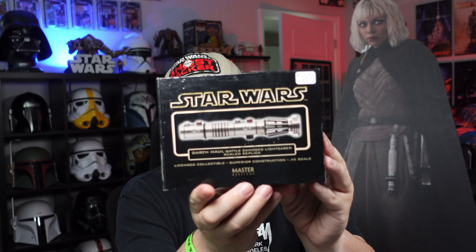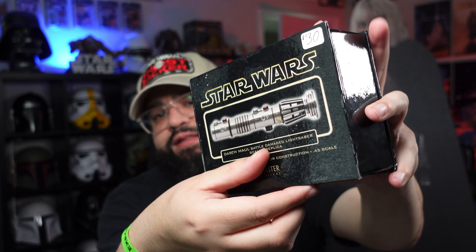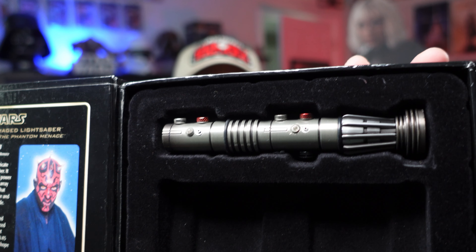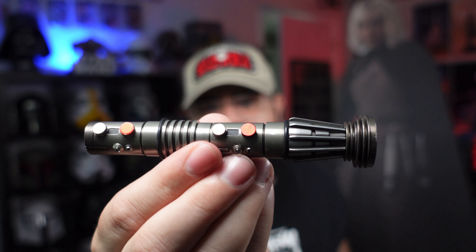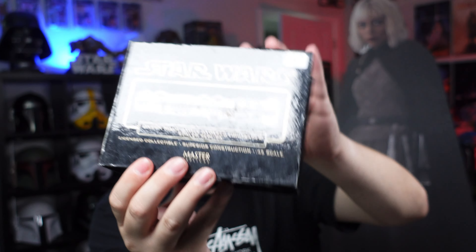From there I found a booth with a Master Replica mini-scale Darth Maul lightsaber. It is missing the plaque it comes with, but it has the saber. These usually go for 100 or 150, he was saying. He had it for 30, and I was like, bro, here's a 20, have a great day. It has some weight to it — but it's Master Replica. Anything Darth Maul, I mean, that's my guy.